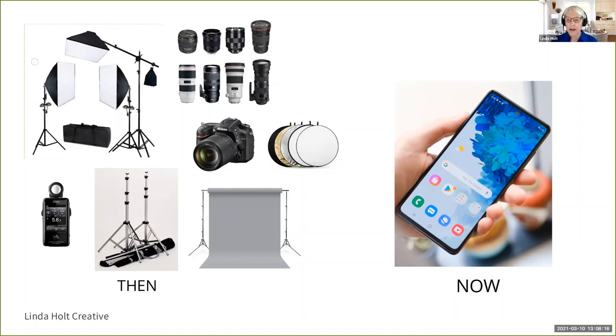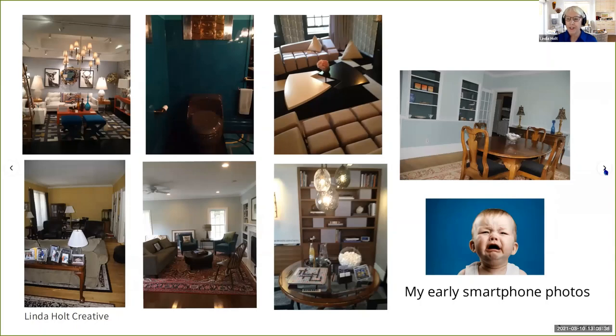You might think that when I started with my iPhone my photos would look pretty good — I had been a photographer for 25 years and knew everything about composition and lighting. But that was so far from the case. My early smartphone photos were very tragically sad. They were dark, crooked, many of them were out of focus. I had no idea what I was doing. I was using my smartphone as a point-and-shoot camera, and you can see the results.